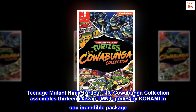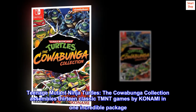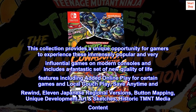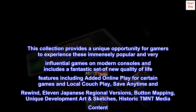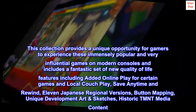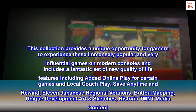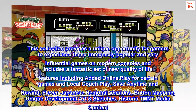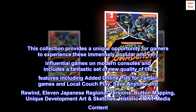Teenage Mutant Ninja Turtles: The Cowabunga Collection assembles 13 classic TMNT games by Konami in one incredible package. This collection provides a unique opportunity for gamers to experience these immensely popular and very influential games on modern consoles, and includes a fantastic set of new quality of life features including added online play for certain games, local couch play, save any time and rewind, 11 Japanese regional versions, button mapping, unique development art sketches, and historic TMNT media content.